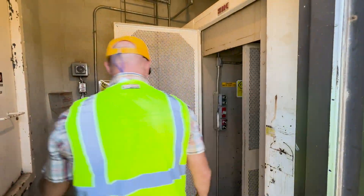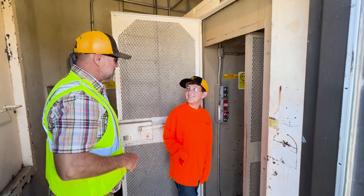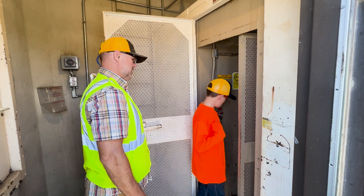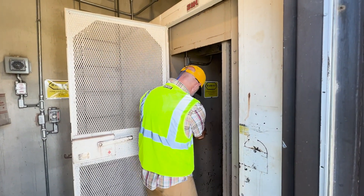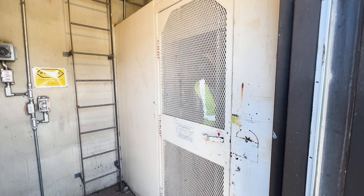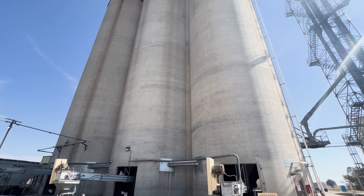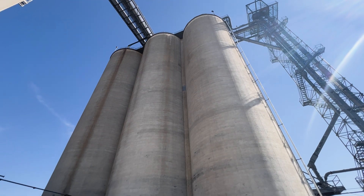The elevator has a weight limit of 500 pounds — and I'm way shy of that. When these bins are completely full, they hold enough rice for two weeks' worth of mill operations — 28 million pounds of rice. This is where the rice is stored until it's time to be milled.